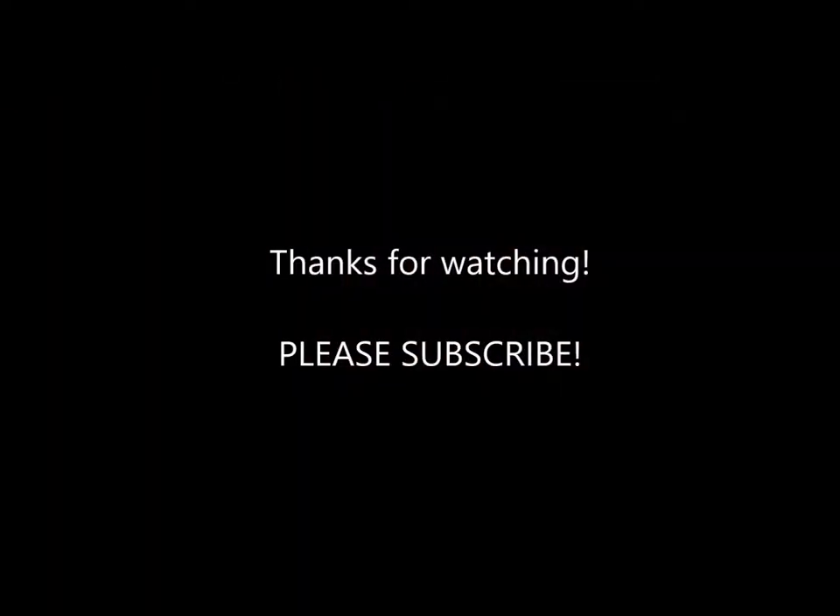Hope you guys enjoyed this little vlog. Hope you guys are as annoyed with Austin as I am and don't want to see him in any more videos. If you guys liked it, please make sure to leave a like and comment down below anything you guys want to see, and make sure to subscribe to my channel because I put out videos probably weekly. I'll see you guys in my next video. Bye!